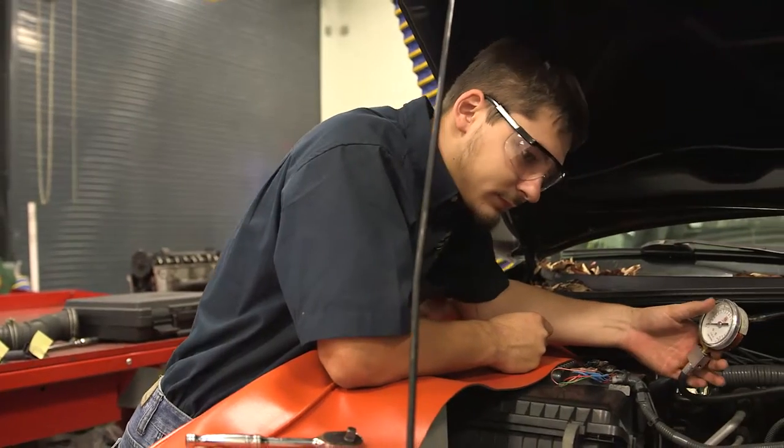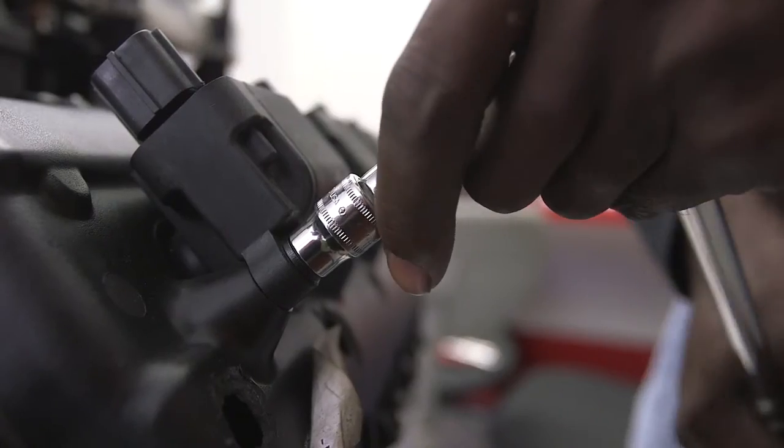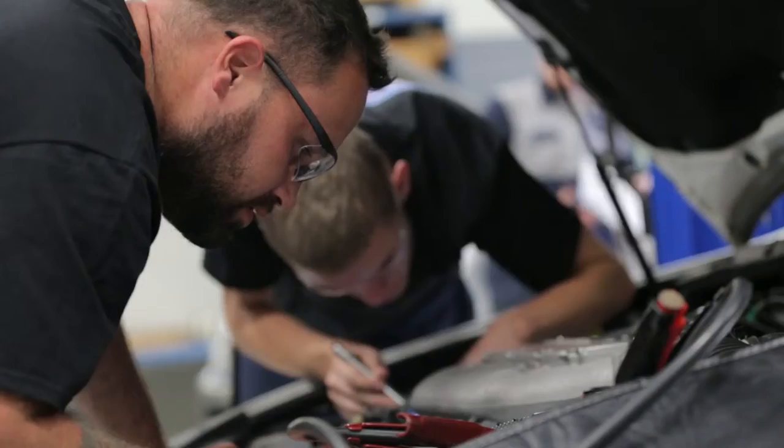The Regional Automotive Center is home to four of our academic programs: automotive, collision repair, diesel, and marine technology. It's a 30,000 square foot training center that has both classroom and lab space.